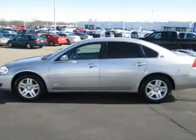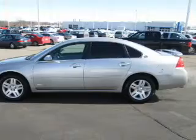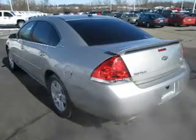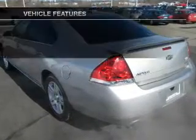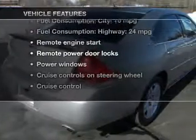Anti-lock brakes help you bring your vehicle to a safe stop. Heated seats offer comfort in cold weather, and this car has separate passenger temperature controls. With these notable features, you won't want to miss out on the opportunity to own this amazing ride.